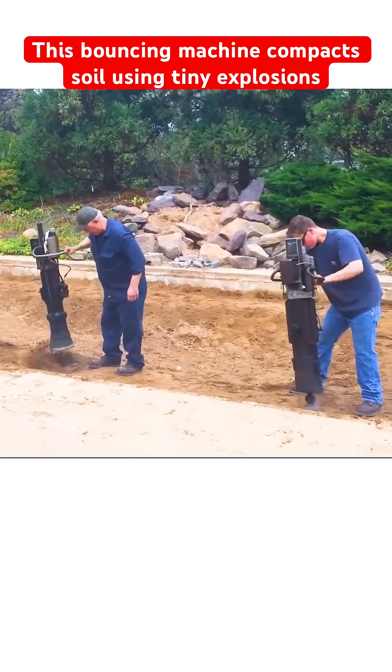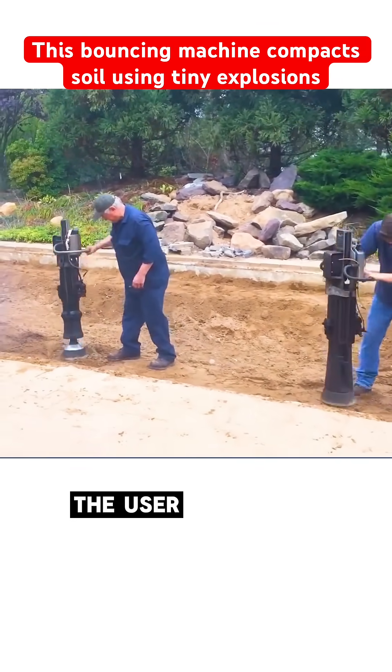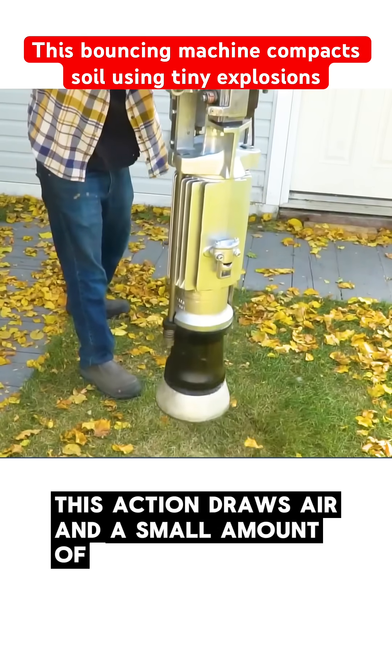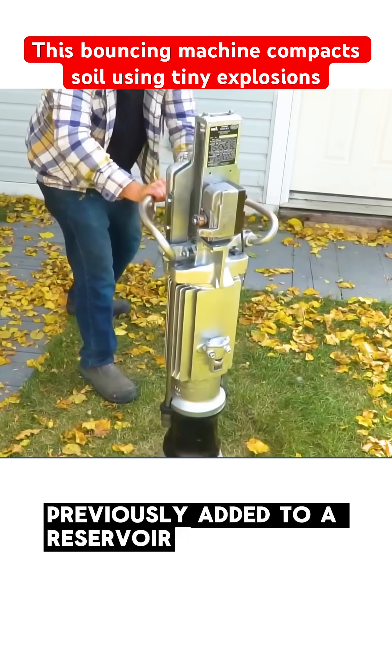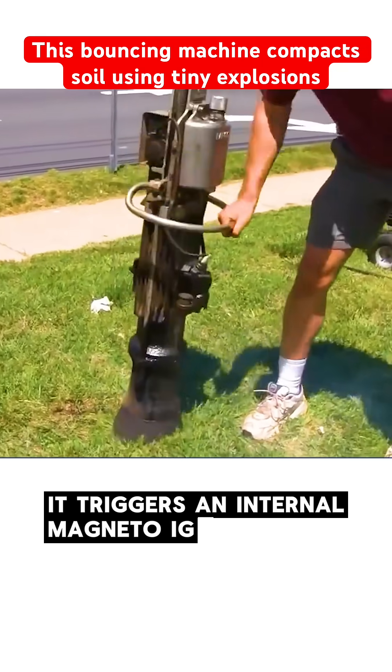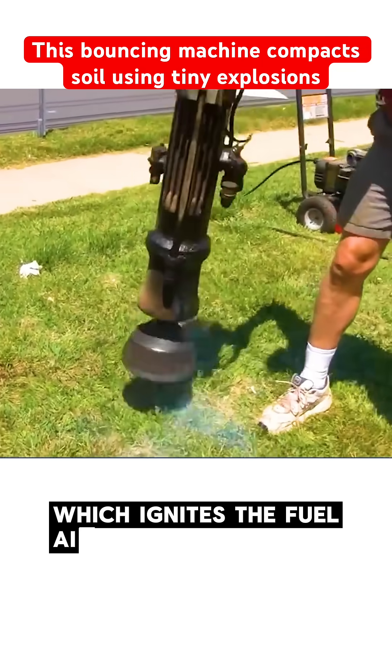The machine is built with two pistons and a central combustion chamber. The user grips the upper handles and pulls down. This action draws air and a small amount of fuel — previously added to a reservoir — into the combustion cylinder. At the same time, it triggers an internal magneto-ignition system, which ignites the fuel-air mixture.